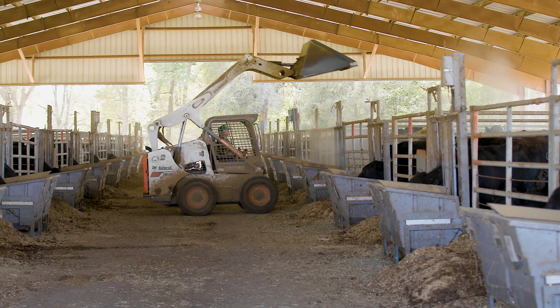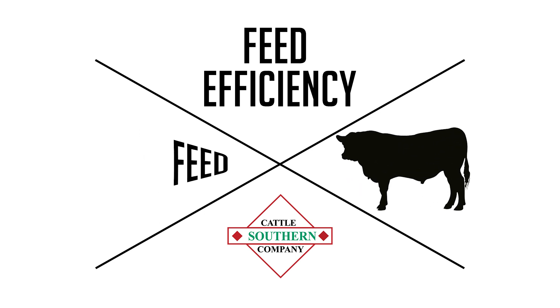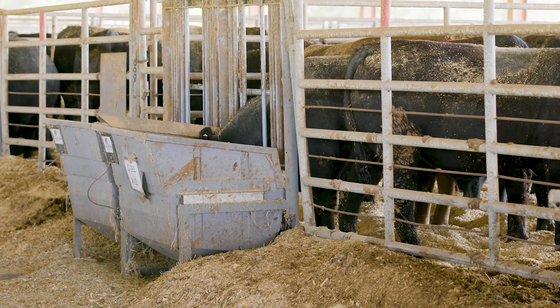Feed efficiency is a way to measure the efficiency of an animal in converting feed into pounds of beef. Feed represents one of the largest costs of any cattle operation, so it is very important to identify those animals